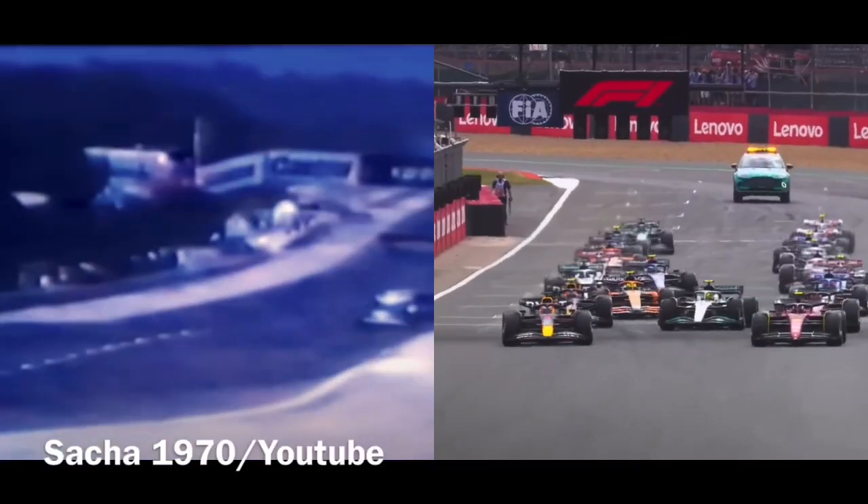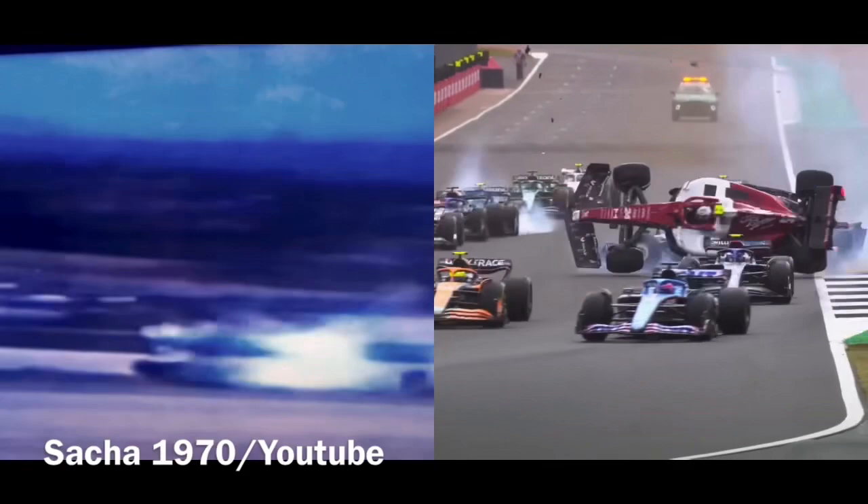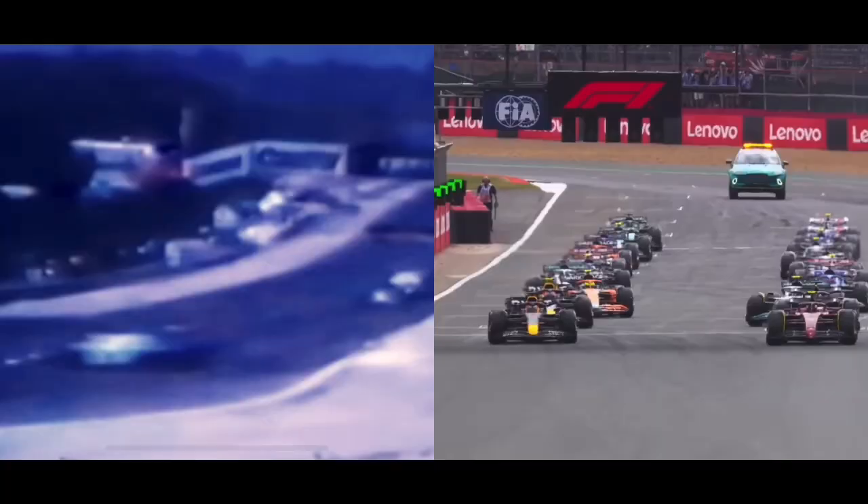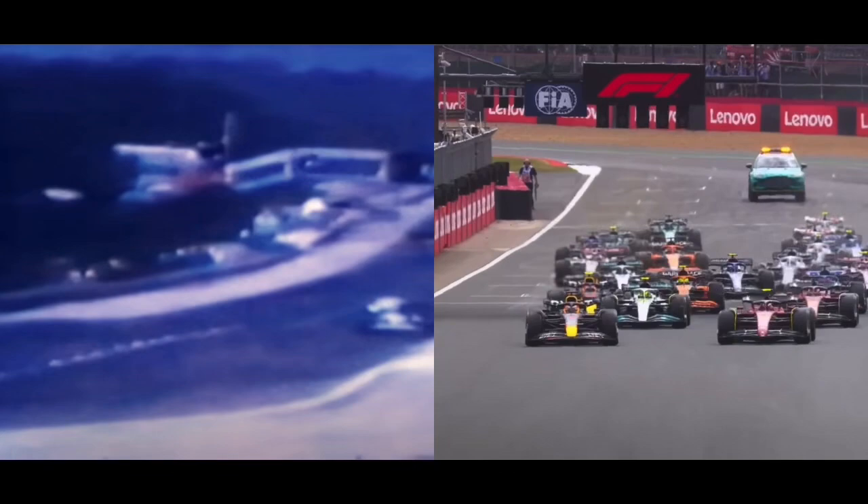It goes over the tyre barrier and into the catch fencing. Martin was upside down, as you can see, with the roll hoop and the halo very much doing its job, before the car digs in. You do not ever want to see accidents like that.